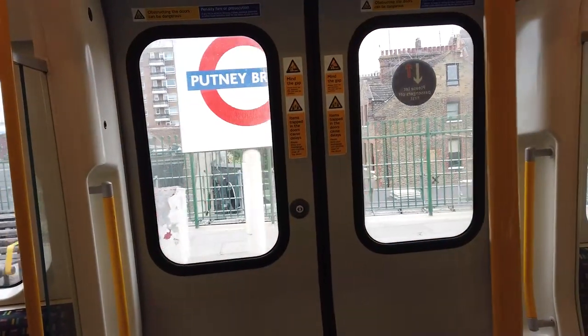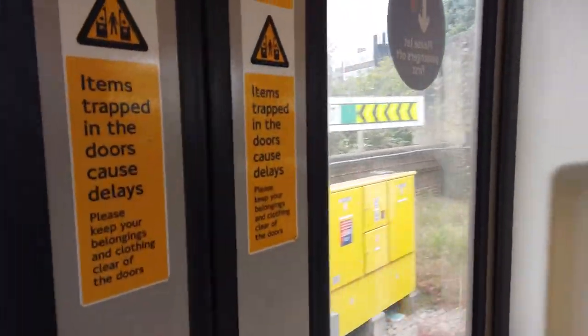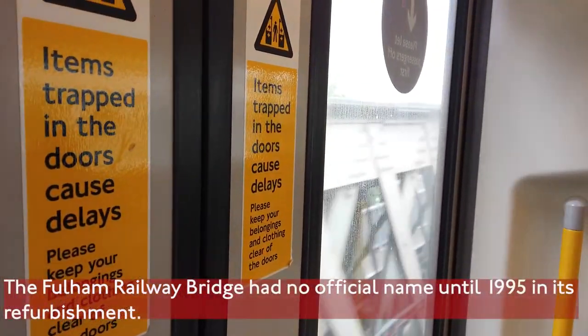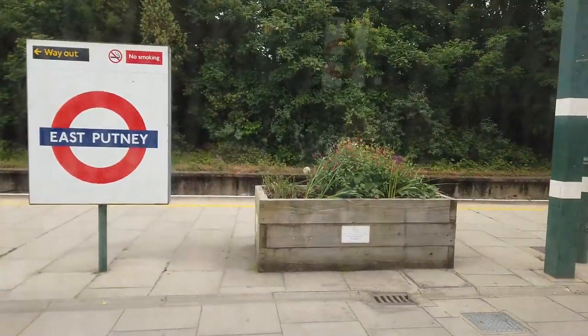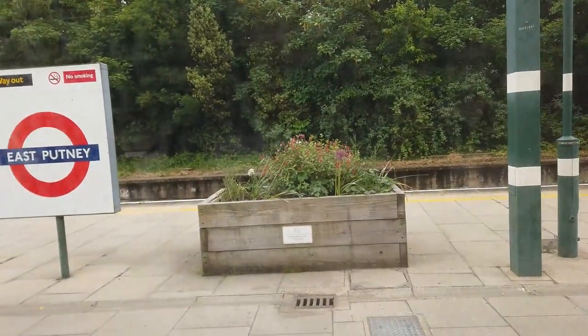We're now at the bottom of Putney Bridge station, a couple of stops on. As mentioned, we are now crossing the Fulham Railway Bridge, opened in 1889 by the London South Western Railway and also the District Line. From this iron girder bridge it's quite difficult to actually look outside. Did you know you can actually cross this bridge by foot from north to south — you don't have to get a train across it. Nice flower bed though; you don't see that at too many tube stations anymore.